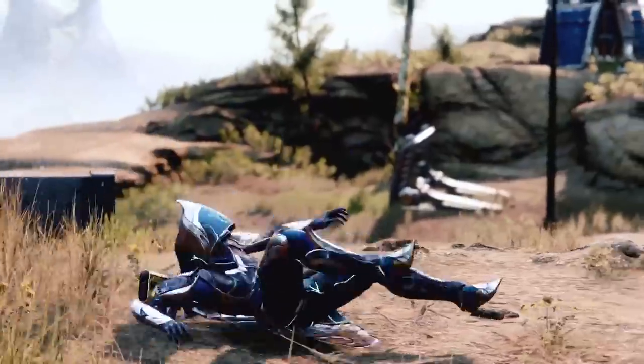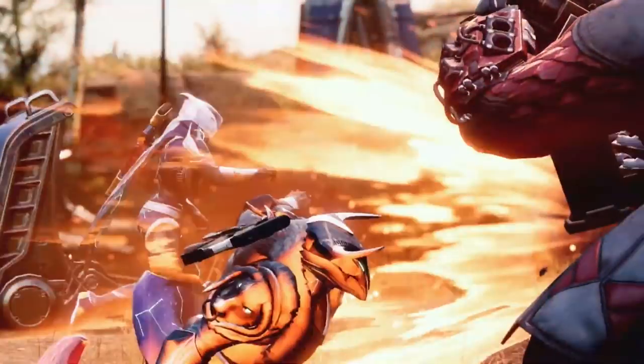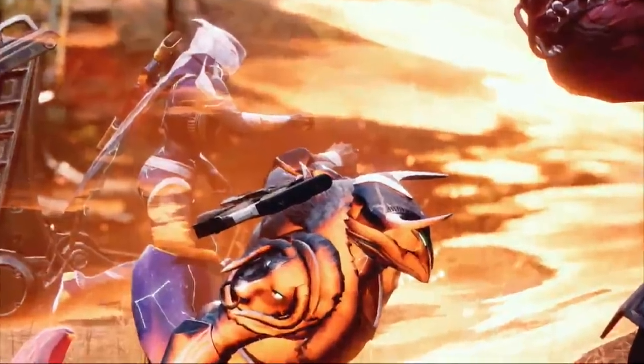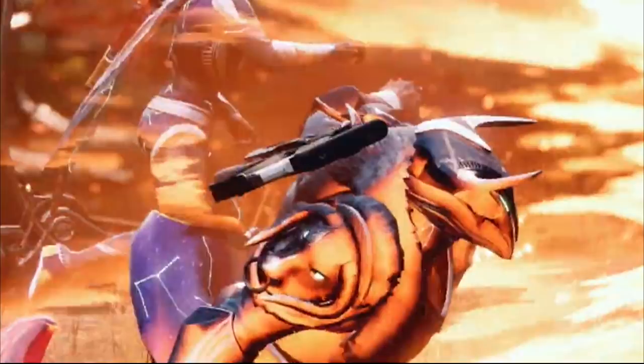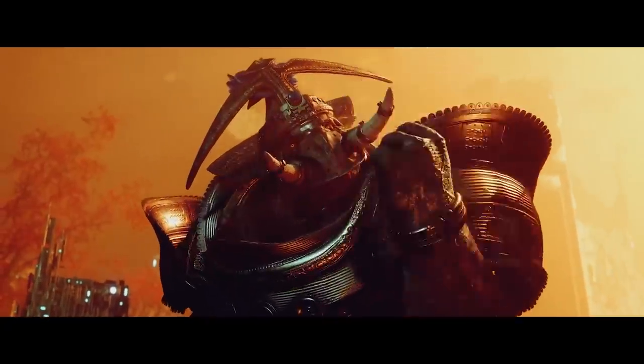Then we've got this Titan using some pretty spicy armor — this could be like the season pass armor. I love the look of it; it's also got some crazy bull gauntlets. This armor set is absolutely wild. Or we're potentially seeing an exotic being used here.